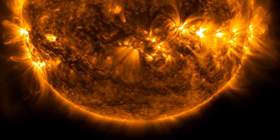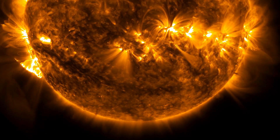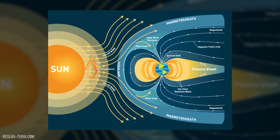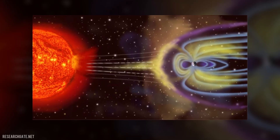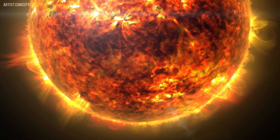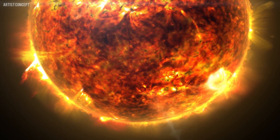Before delving into the specifics of the present solar storm, let's first grasp the concept of a geomagnetic storm and how it's gauged. A geomagnetic storm denotes a disruption in the Earth's magnetosphere — the region around our planet influenced by its magnetic field. This shield guards us against detrimental radiation and particles emanating from the sun and other celestial sources. Nonetheless, at times, external factors like coronal mass ejections (CMEs) — explosive releases of plasma and magnetic fields from the sun's corona, its outer atmosphere — can unsettle the magnetosphere.